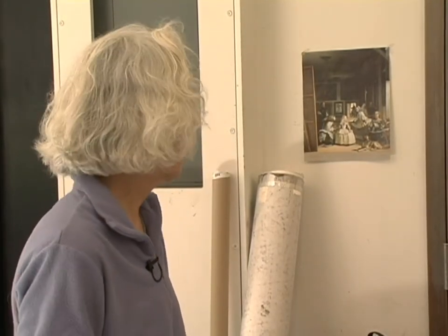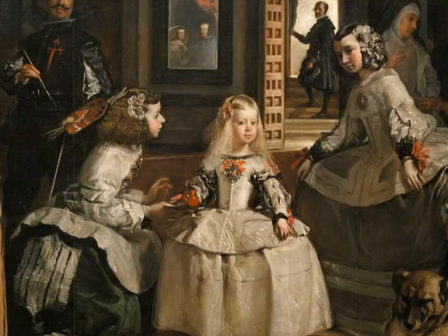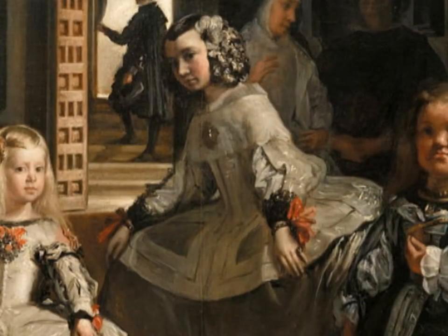The painting is actually about making a painting. In the foreground you have the Spanish court — the princesses, the dog, the little prince kicking the dog, that's the Spanish mastiff. Another princess here, sort of moving in the background.